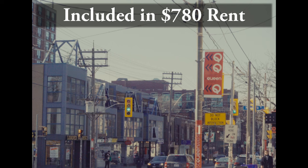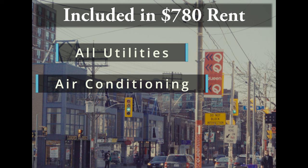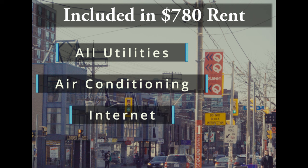They may try to take advantage of you here in Toronto, so you have to know your rights. What does this $780 include? It includes all utilities — heating, water, electricity. It also includes air conditioning, although the air conditioning is not the greatest, hence why I also have a fan in my room. It also includes the internet, which is usually good enough but can be spotty at times.